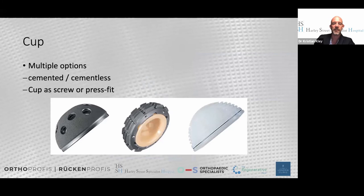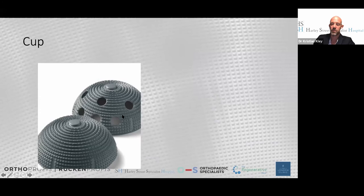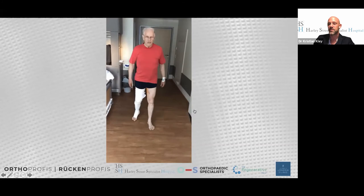For the cup, I use press-fit cups, though screw-mechanism cups are a good second line of defence if press-fit cannot be achieved. A cemented polyethylene cup also remains an option. Modern cups have a good porous structure with excellent osseointegration and primary fixation. Here is a patient after this procedure - my uncle after his first hip replacement, seen at the evening of surgery; he had the other hip done six months later.